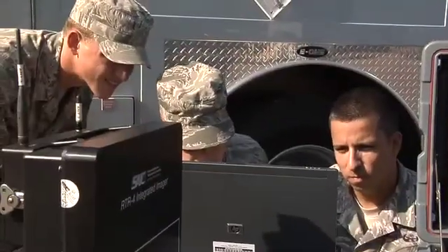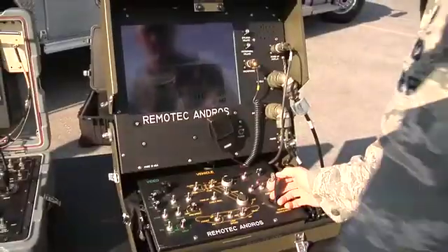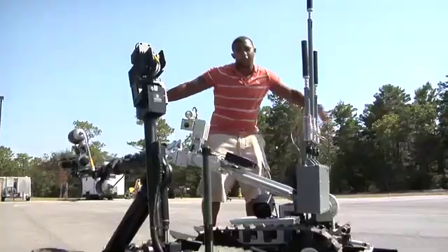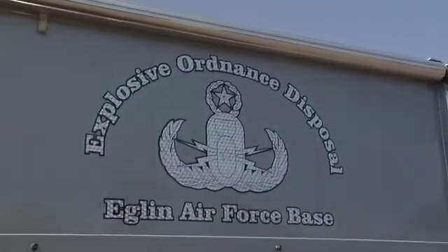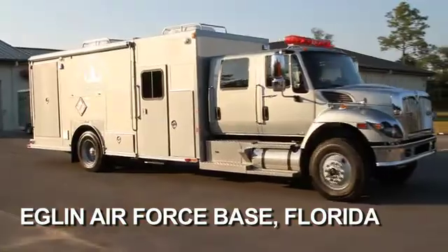Explosive ordnance disposal, known as EOD, is one of the most dangerous and demanding jobs in the US Air Force. The work requires patience and precision in the face of life-threatening risk. Today, Derek Hargrove, a 20-year-old robotics enthusiast from Tampa Bay, is going to meet the EOD specialists at Eglin Air Force Base. The robots I'm excited to see today are some that may defuse bombs or clip wires to help defuse things our Air Force is dealing with.